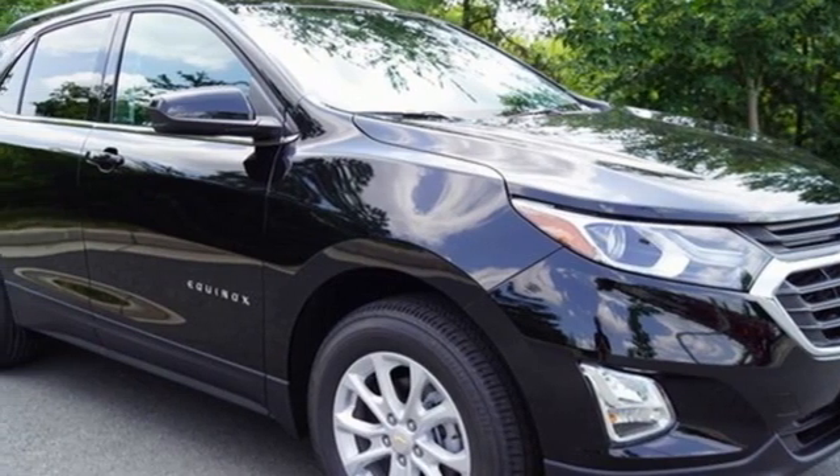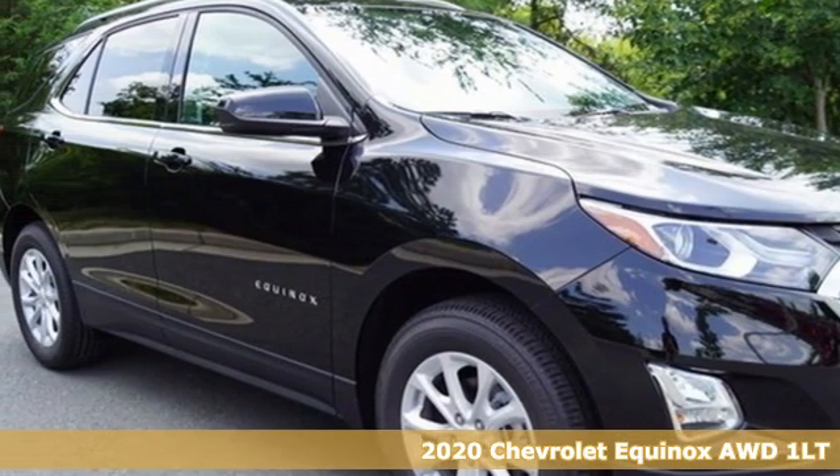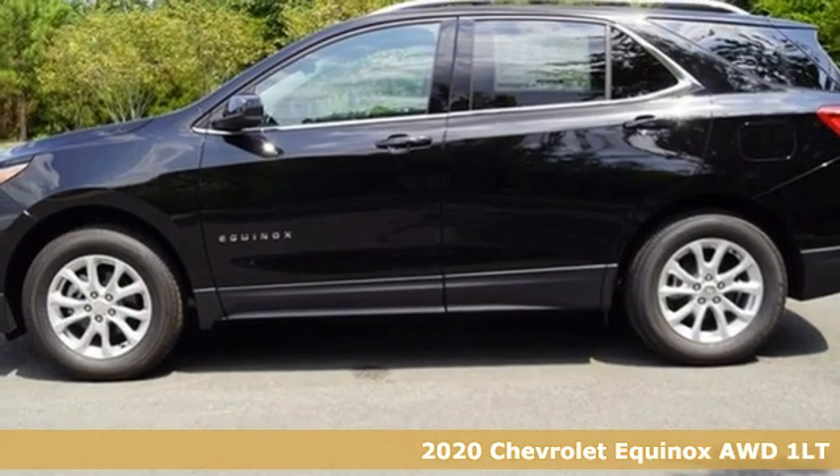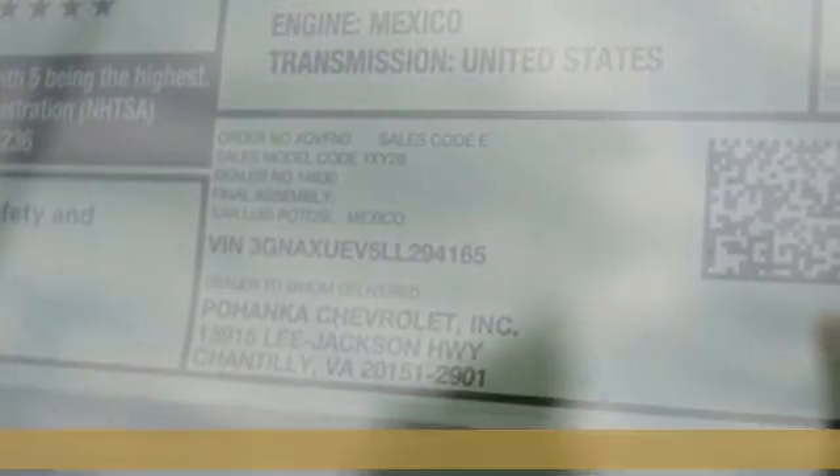It's a new 2020 Chevrolet Equinox, designed to handle life's journeys and all the equipment it requires. It's well-equipped with the features you need.